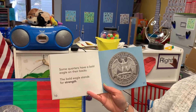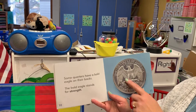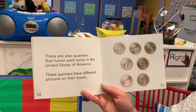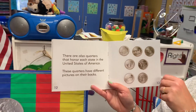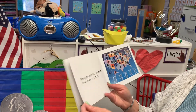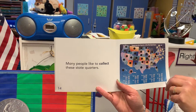Some quarters have bald eagles on their backs. The bald eagle stands for strength. There are other quarters that honor each state in the United States of America — these quarters have different pictures on their backs. Maybe you can find one that has Utah in all of your collections. Many people like to collect these state quarters. Do any of you collect state quarters?